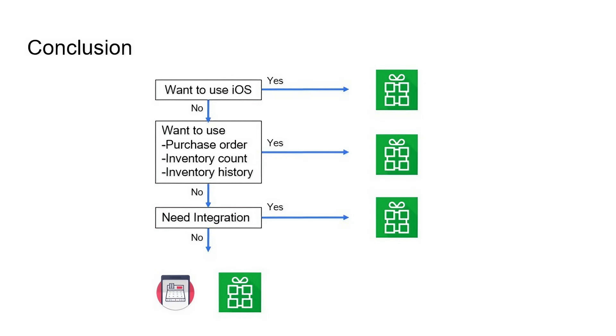But if none of these three conditions match your situation, you have a choice of either Zobaze or Royverse depending on what kind of design you like and what features you want to use most. In that case, you need to explore both POS yourself and make a final decision. Thank you so much.